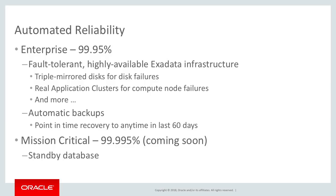And as we move forward, we're soon going to be introducing a mission-critical flavor of Autonomous Data Warehouse Cloud. This is going to deliver four and a half nines of availability, achieved through having a standby database.